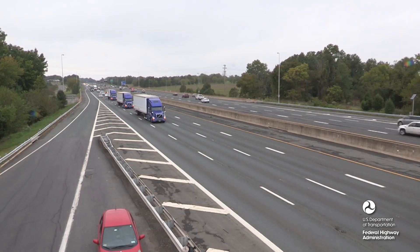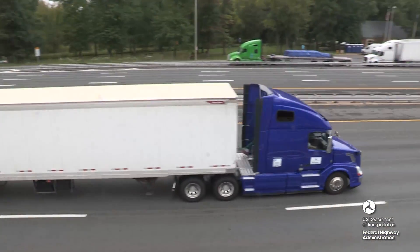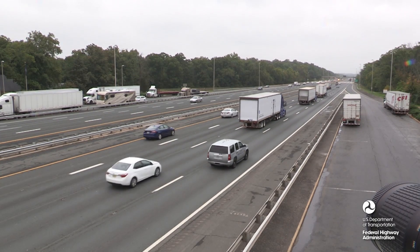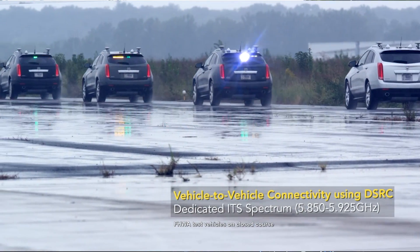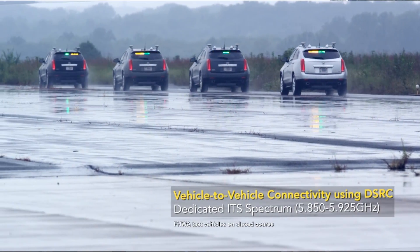CACC uses the radar sensors and electronic actuation of engine and brakes used by conventional adaptive cruise control systems available on today's vehicles. CACC adds vehicle-to-vehicle communications, enabling a smoother, closer following vehicle control system.